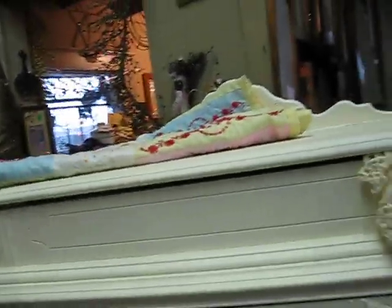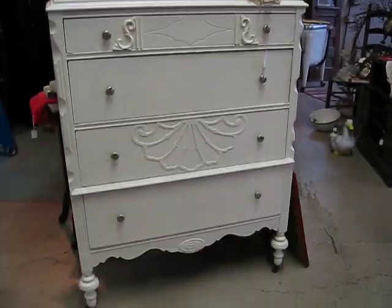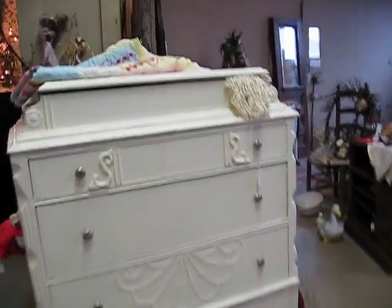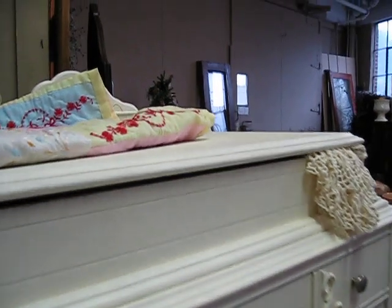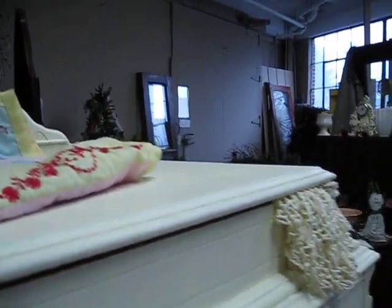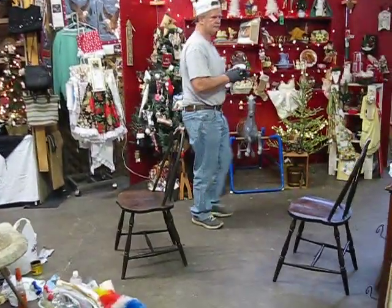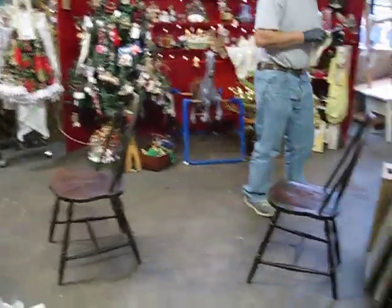My husband fixed this up — I love it. It's a great piece. You can see the lid opens up. One of the ladies here suggested putting a mirror inside on the lid, and my husband's over here cleaning up a couple of old Windsors that we'll put next to the table again.